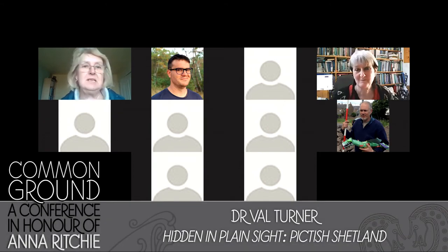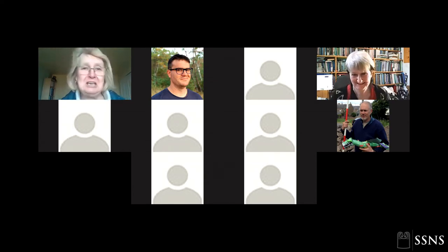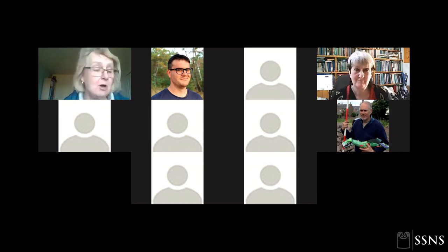It gives me considerable pleasure to introduce Dr. Val Turner. Val has been Regional Archaeologist in Shetland since 1986 — in fact she was the first person to hold that post and indeed the only person to hold it since then. Very much embedded in the archaeology of Shetland, where most of her work and research has been done. She's worked particularly on Shetland's prehistoric landscapes and project-managed major excavations, for example at Old Scatness broch and an Iron Age village.